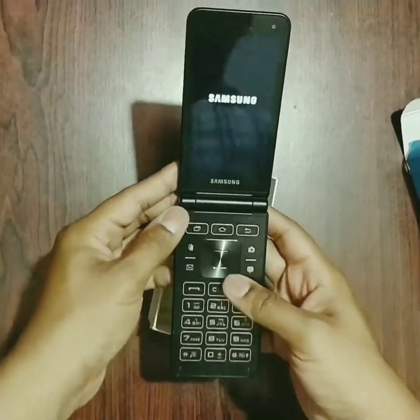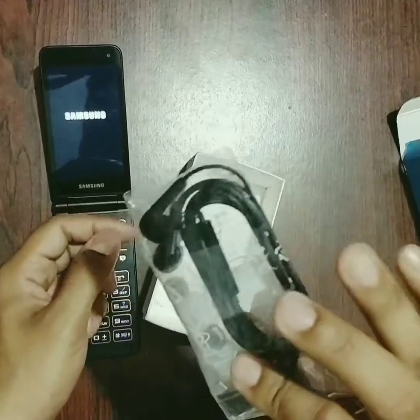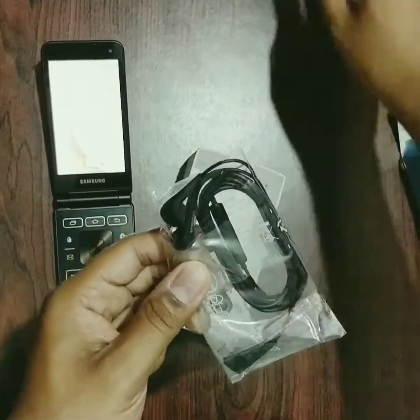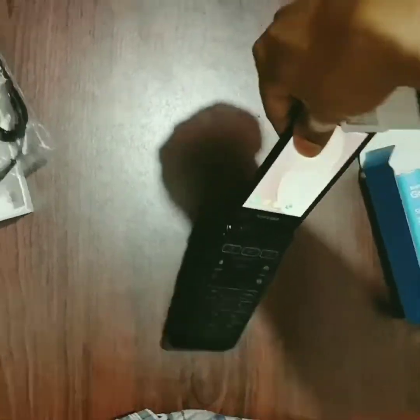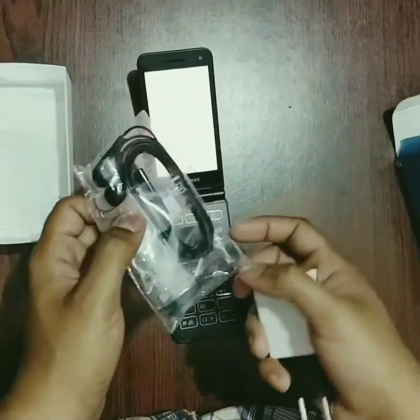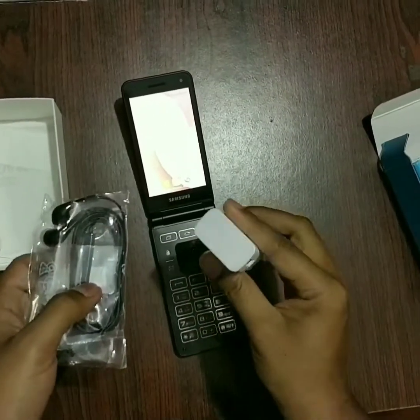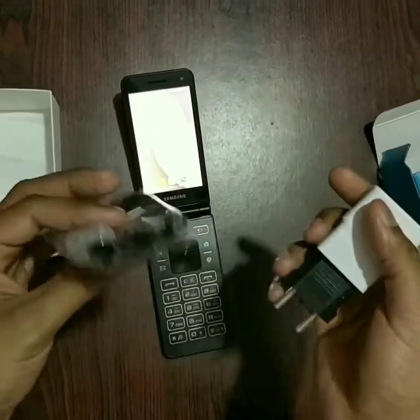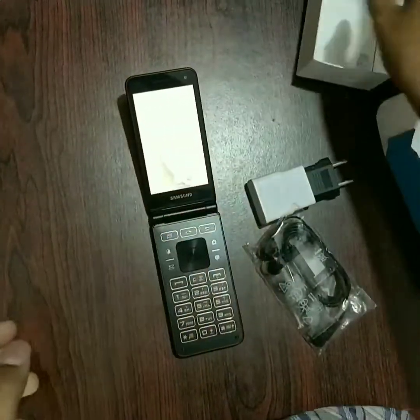As it boots up, I'm going to check what's in the box. So this does not come with a 3.5mm headphone jack — it has USB Type-C. What I was saying is that here is the headphone adapter and here is the charger. I did hook it up to a different outlet because this phone was from Korea, so the charger was different altogether. Keeping the box aside.